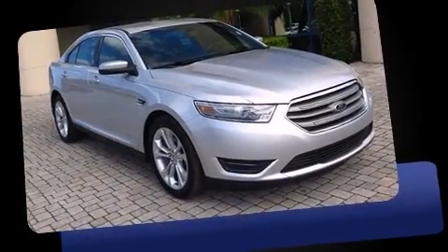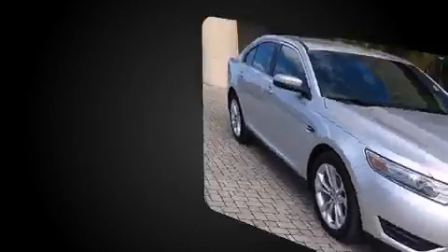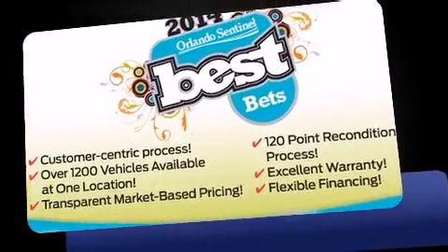The 2013 Ford Taurus. With less than 10,000 miles on the odometer, this four-door sedan prioritizes comfort, safety, and convenience.